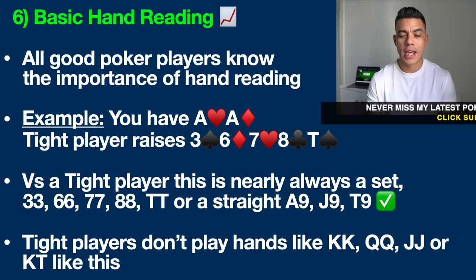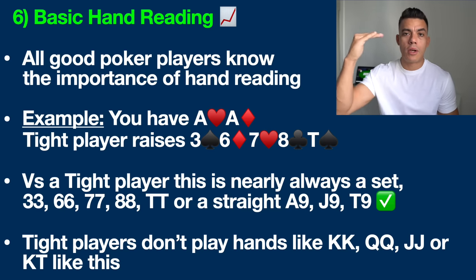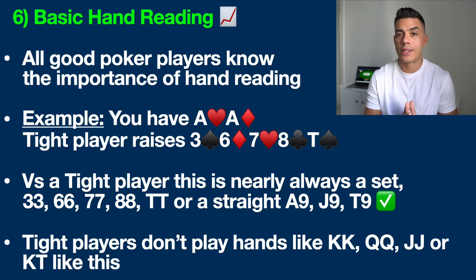We'll assume earlier in the hand you raised pre-flop — very standard with pocket aces, the best hand in the game — you bet the flop and got called, bet the turn and got called, and now you're betting again on the river to get maximum value. From my ten-plus years experience as a professional poker player, when a tight player raises you on the river they always have something that beats one pair, and that's the only thing that matters.